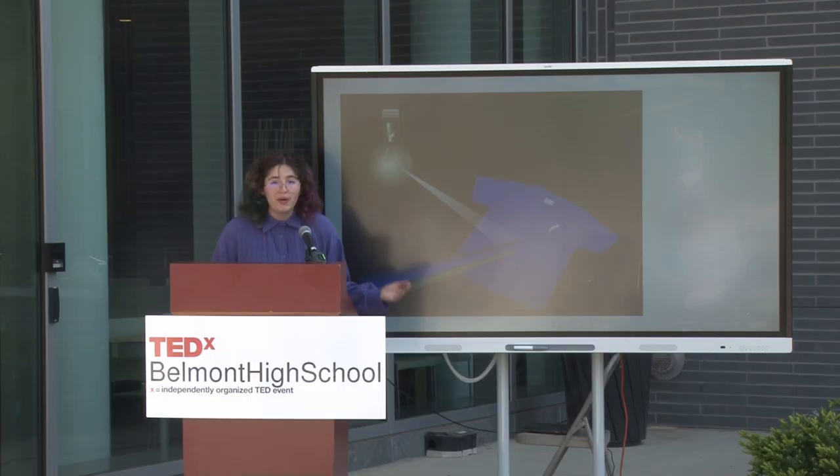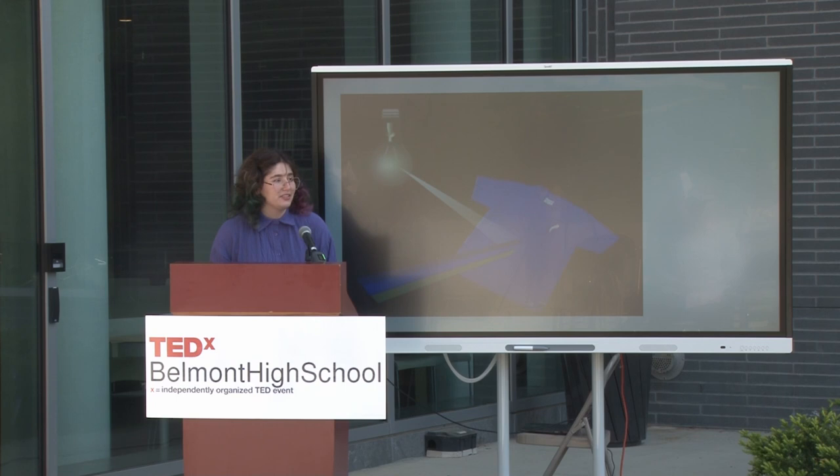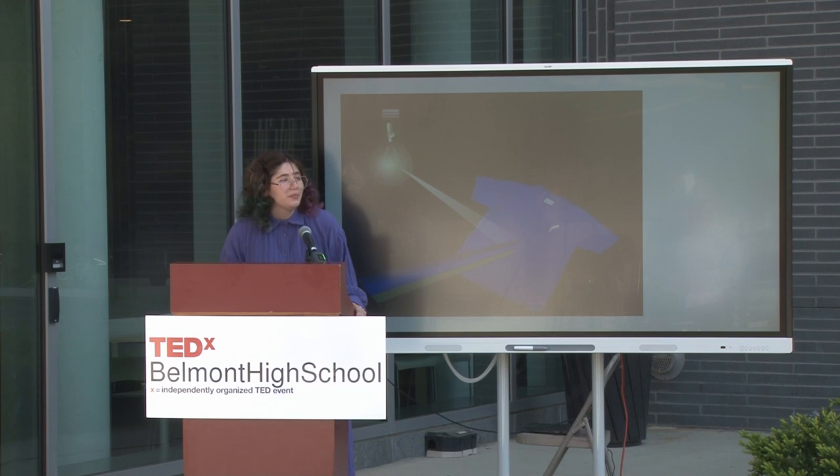Let me explain to you how color is actually mixed. You might remember from science class that light is made out of waves, and all these waves have different lengths. They could be long or short, and the length determines the color. When you have all the colors together, you see white light. Light comes from the sun, and this white light bounces off of objects — objects absorb all of the colors except for one that bounces off, and that's what you see.